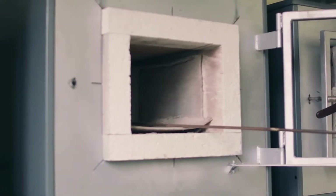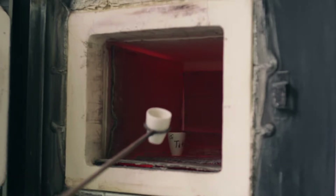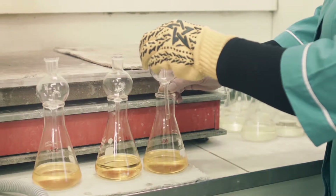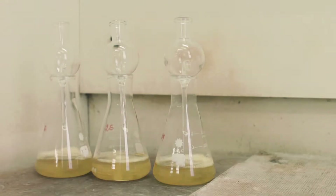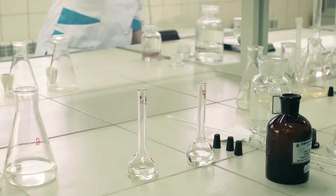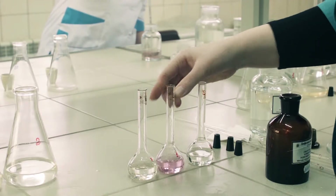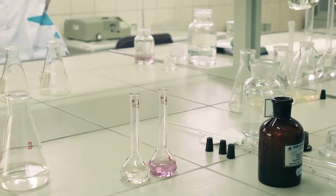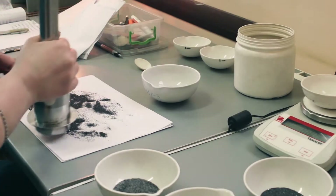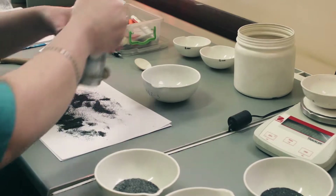Throughout the separation process, quality is carefully analyzed by the staff of the plant quality control laboratory. The ilmenite content, as well as the titanium content, is studied regularly starting from the ore mine through all stages of separation. The main method of analysis is wet chemistry, and X-ray analysis is used to determine impurities content.